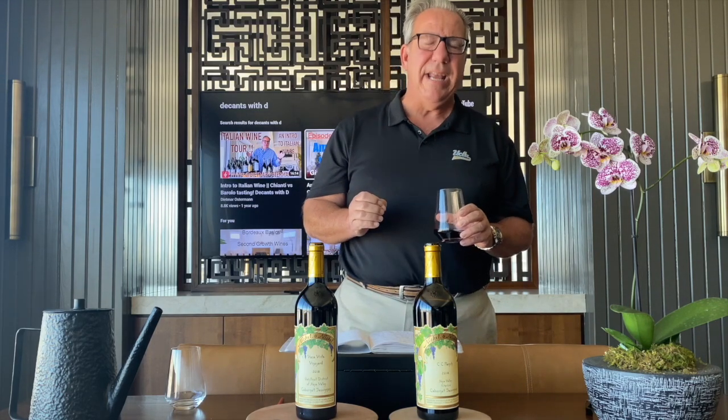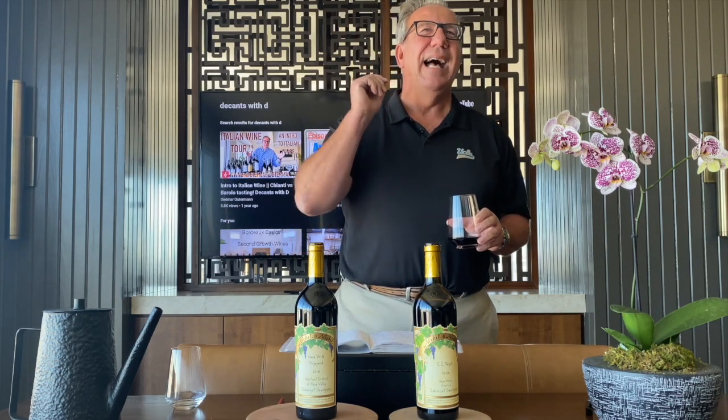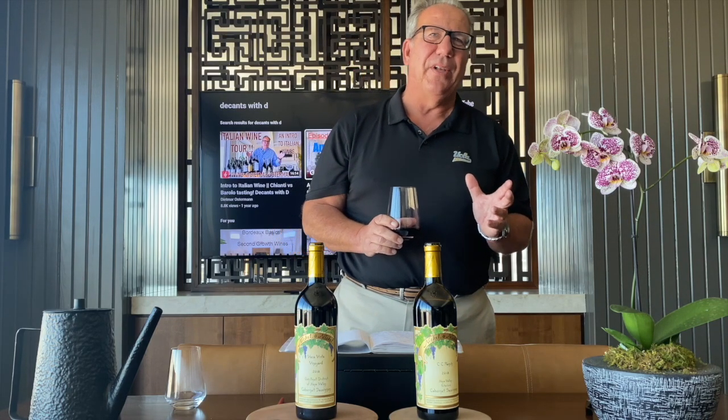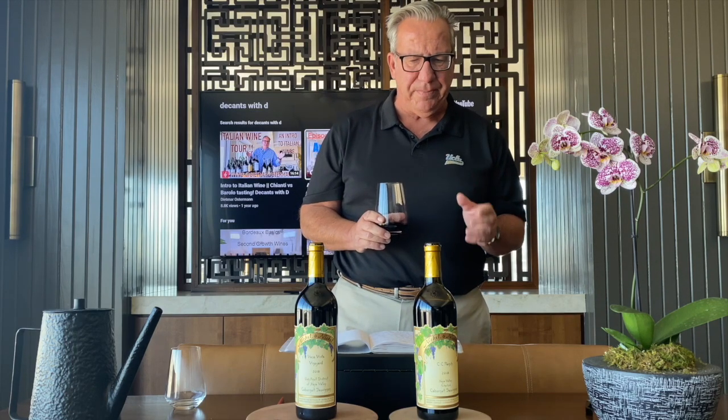This is rated 90 points by Wine Spectator. Vivino: 4.4. I give it a 4.2. Nickel and Nickel wines typically the vineyard sells for $115 to $125. Depending on which big-box retailer you go to — like a Total Wine — you can get it easily in some places at $99 or $100.